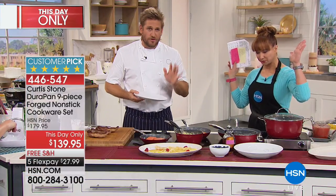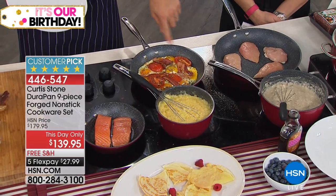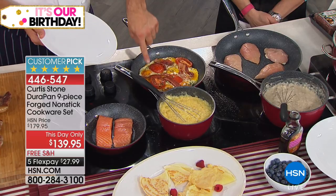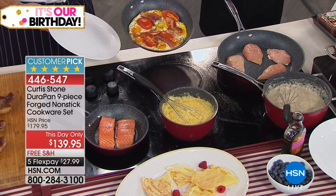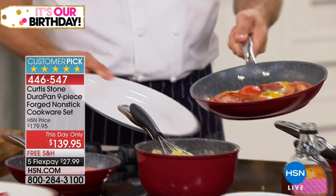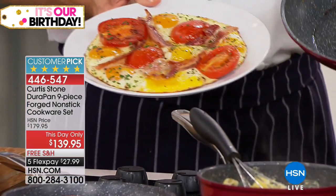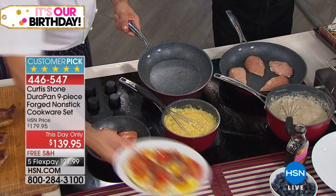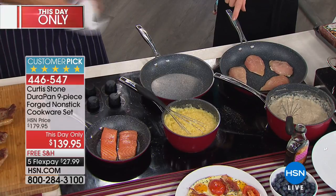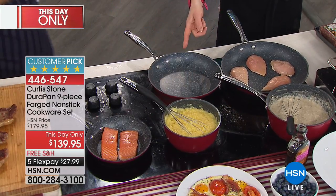Before we go to the phones, Chef, what am I looking at? He just cracked eight eggs in the medium-sized sauté pan, along with three tomato halves and five pieces of bacon. No oil, no butter in the pan. He's sautéed it, and that's how your eggs and bacon come out every single morning. It's $27.99. He also washed the pan clean just like that.